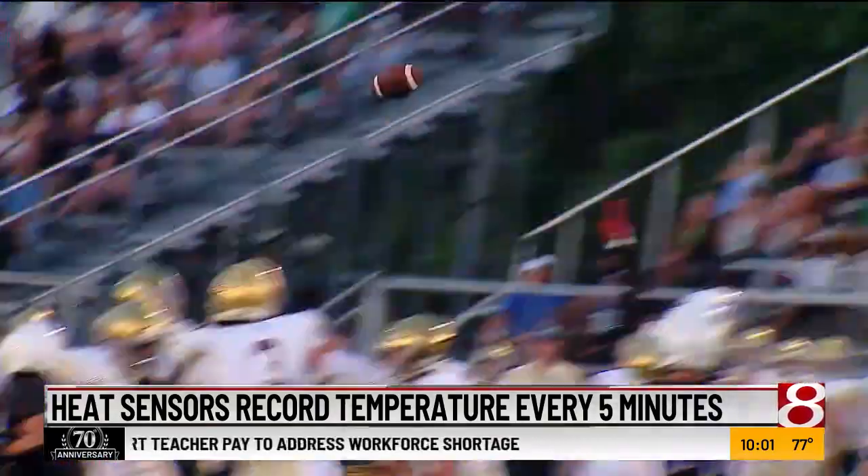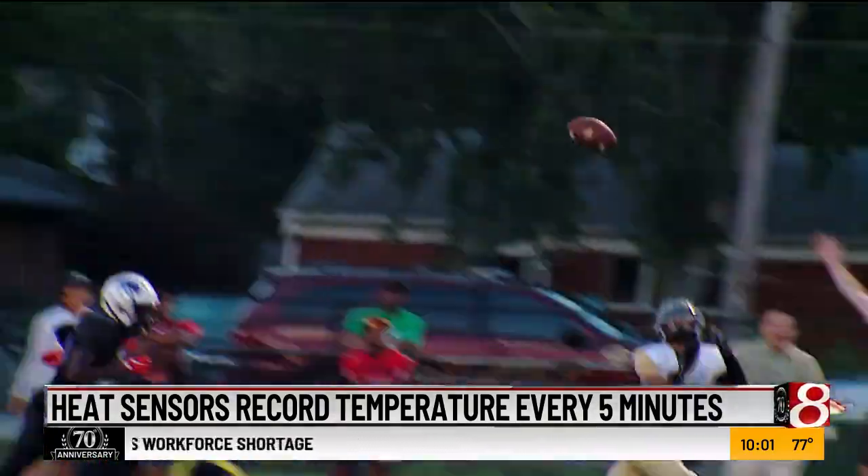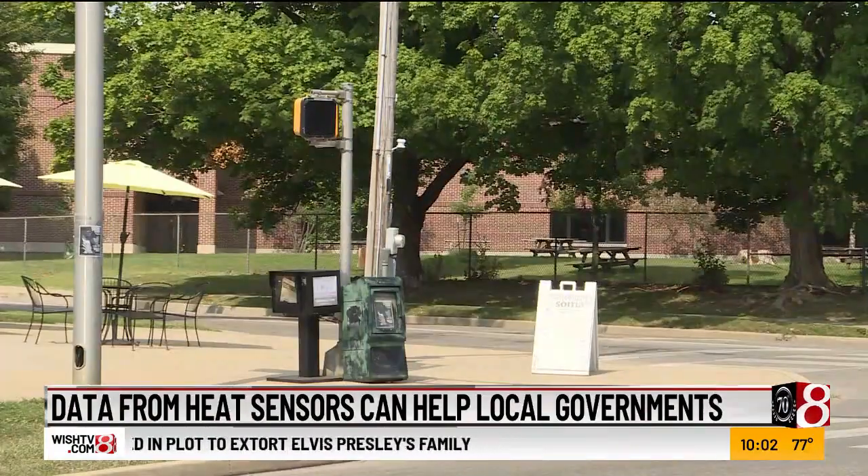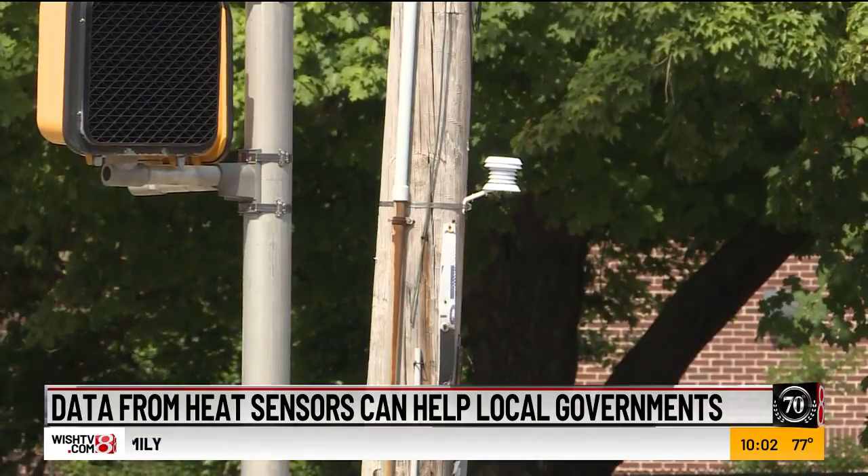Athletic teams can also use the data so they can avoid practicing in the hottest times of day. During our most extreme heat wave last year at the end of August, we have sensors on IU's campus, and we found there was more than a 12 to 13 degree difference between Dunwood's on Indiana University campus and a parking lot nearby. Professor Dana Habib says her team is working with the city of Bloomington on this project.